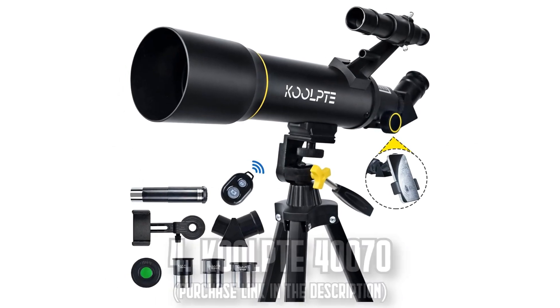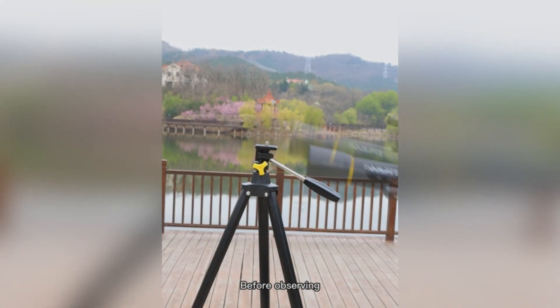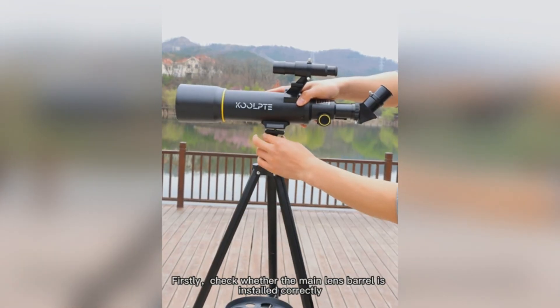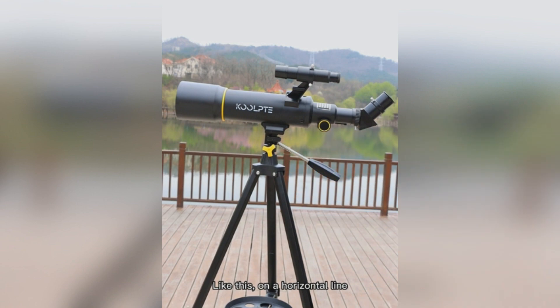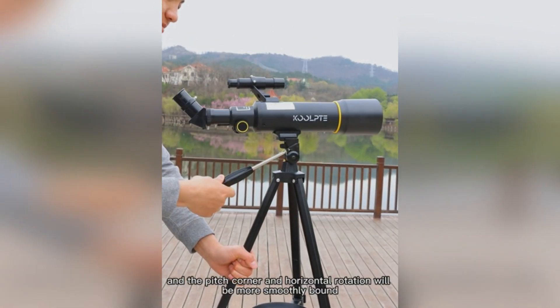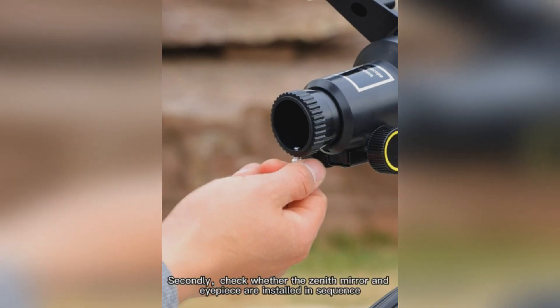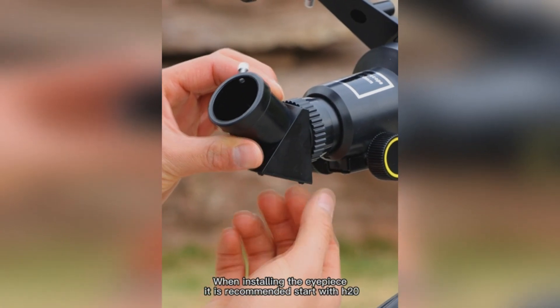Number 4: The CULPT 40070. Illuminate the mysteries of the cosmos right from your backyard. The CULPT 40070 telescope, with its superior quality optics, promises bright and vivid celestial views no matter where you are. Forget about blurred or faded images — the anti-reflective, scratch-resistant coatings ensure clarity that'll make every stargazing session unforgettable.